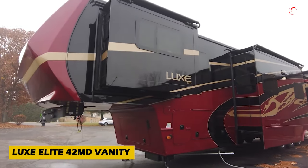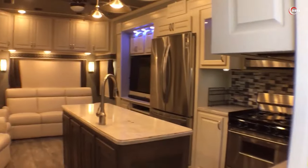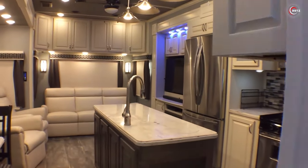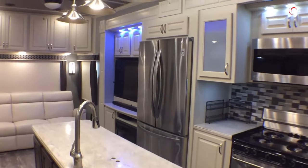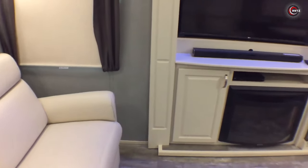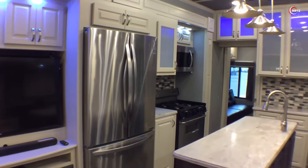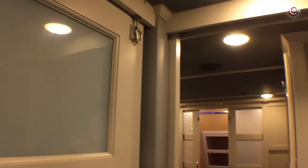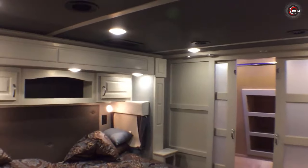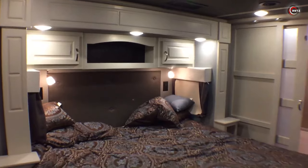Prepare to be awestruck by the Luxe Elite 42MD Vanity, the epitome of luxury on wheels. With dimensions rivaling a small apartment, this heavyweight mobile home is a true marvel. Priced at approximately $370,000, step inside and be transported to a world of opulence with a 32-inch TV, washing machine, electric fireplace, and plush chairs fit for a VIP. The attention to detail is unmatched, boasting high-quality finishes and abundant lighting throughout. Truly deserving of its name, the Luxe Elite sets the standard for luxury on the road.